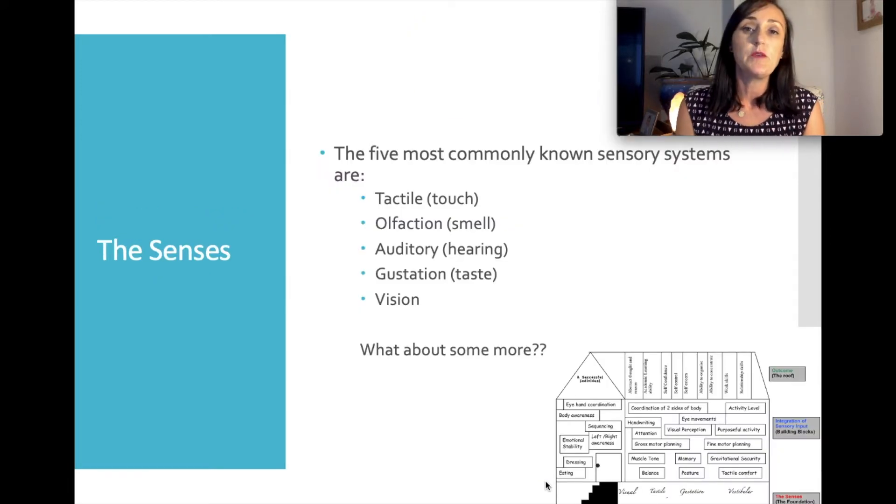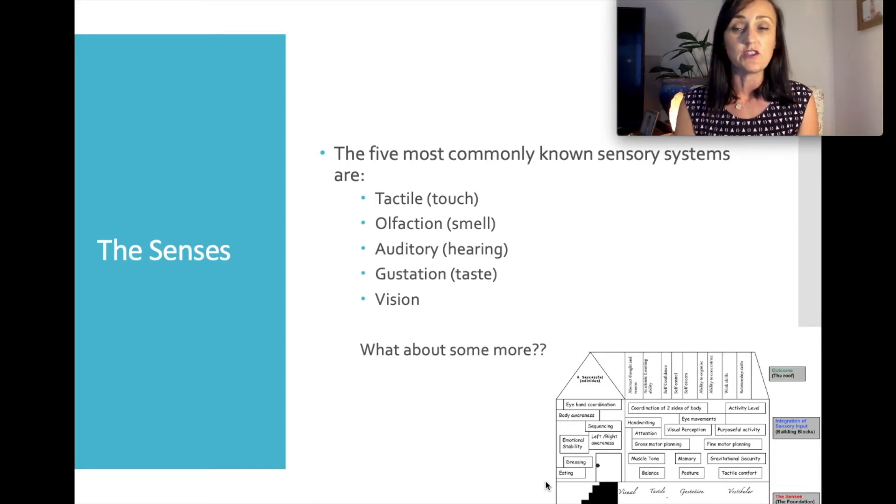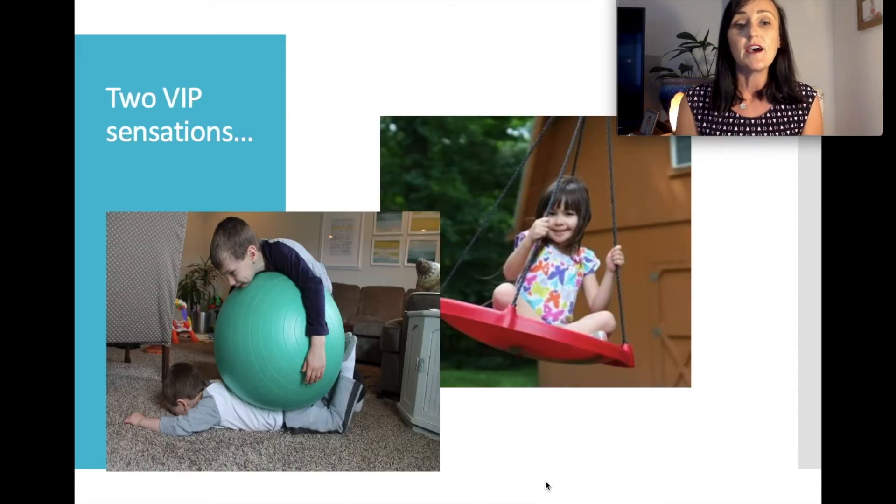Something that ties in with this is sensory processing, which is something OTs become quite heavily involved in. We know there are five main sensory systems — touch, taste, smell, hearing and vision. But there are two other really significant sensations that strongly impact on a child's ability to self-regulate and also on physical development: proprioception and vestibular input.